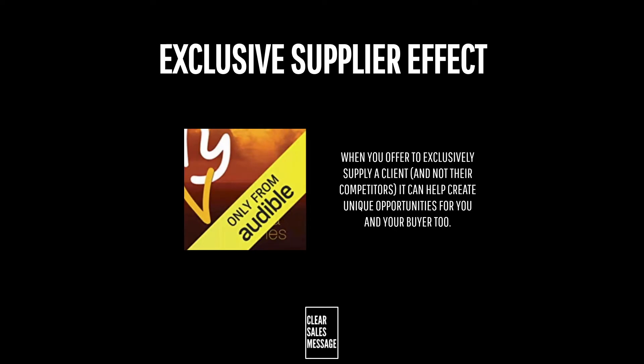How does it work? Well it works for a number of reasons. As buyers we often like to feel like we have access to something exclusive or special, something that only we're going to benefit from rather than the competition. And for that reason, if offered the exclusive supply of something, we can often pay more for that privilege.